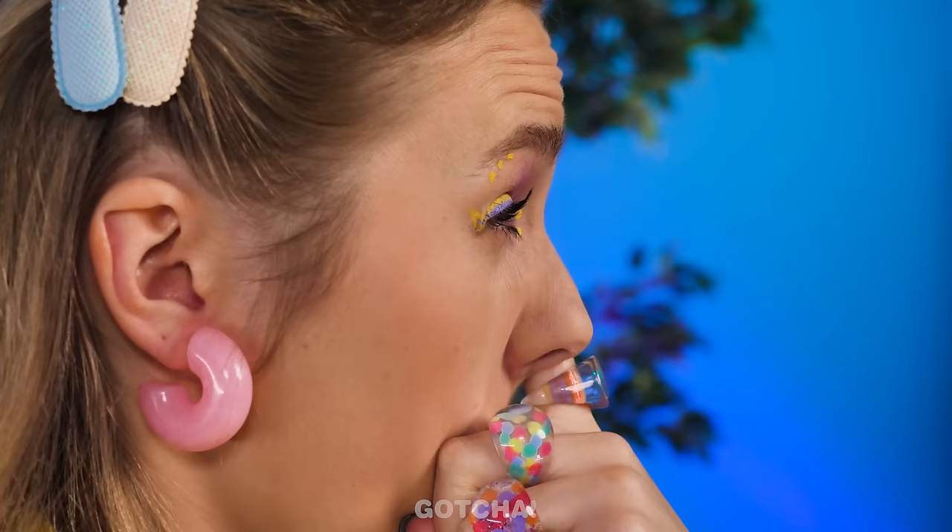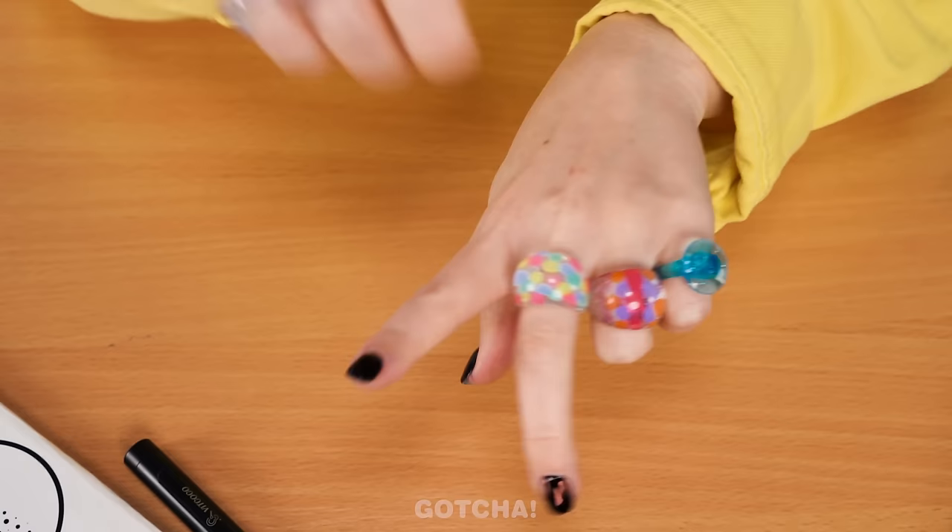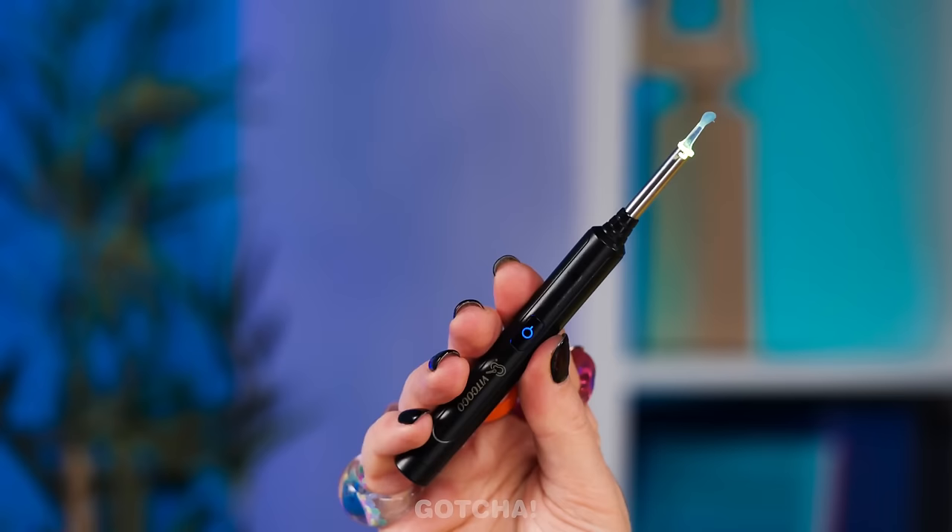There aren't enough fingers for beautiful rings, but one is enough to pick your nose. Wait — one, two, three, four, five, six, seven, eight. Where's my ninth ring? Don't tell me it got stuck up your nose! Yikes!